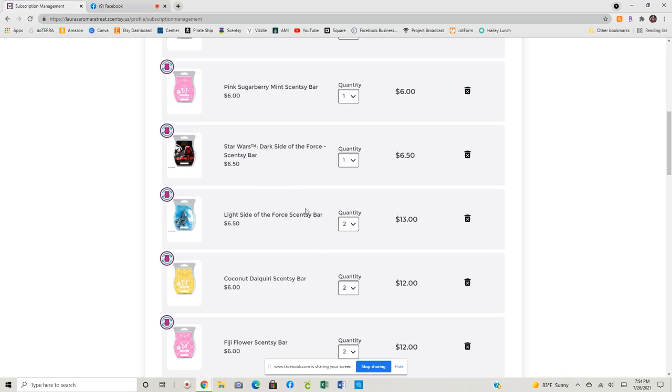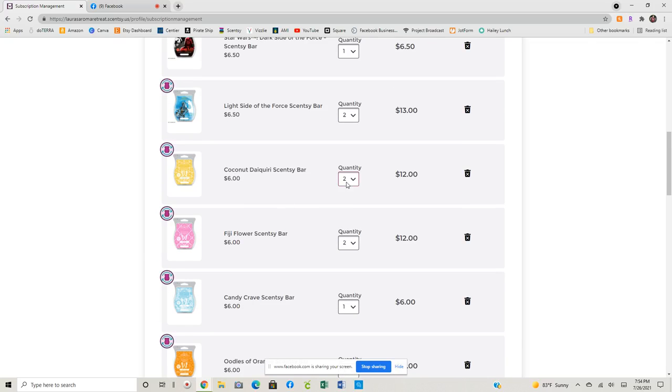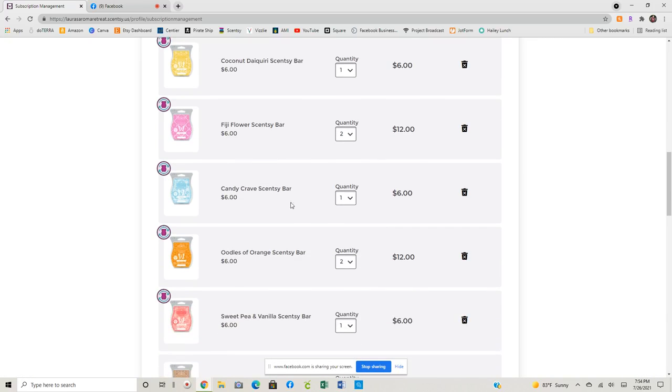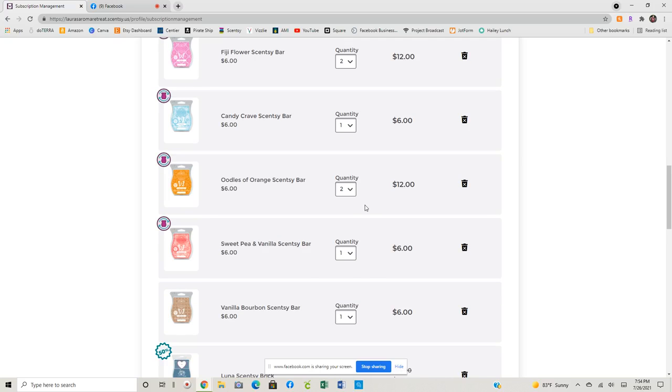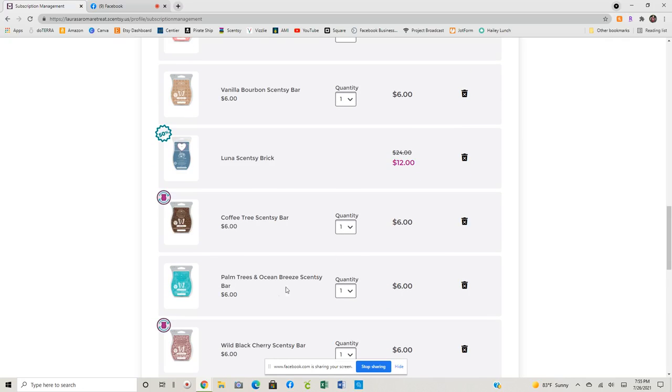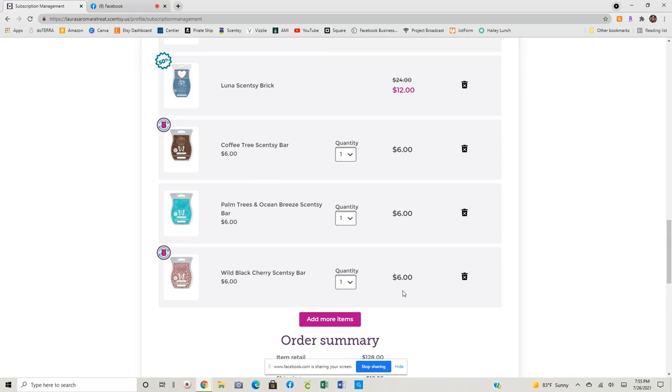I do have two of the Light Side of the Force and that is our favorite bar. I put Coconut Daiquiri in there — I think I can take this down to one, I don't think I need two. Fiji Flower I definitely need two. Candy Crave, one is good. Oodles of Orange I've got two. Sweet Pea and Vanilla may or may not stay — I think I want to get at least one more before I decide. Vanilla Bourbon is definitely going to stay. I did throw in Palm Trees and Ocean Breeze. I haven't looked at my quarterly club in a while because it doesn't process until September. And then James really liked the Wild Black Cherry even though I'm not crazy about it — I threw it into the club, I figure I will get a couple more and then I can take it out.